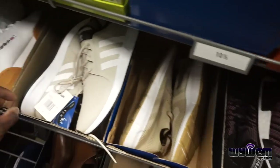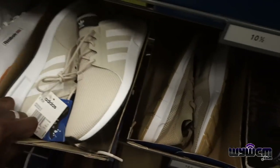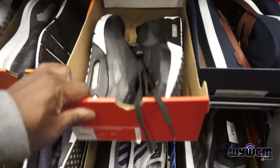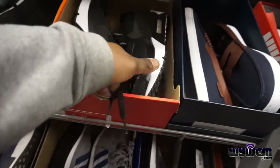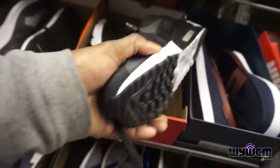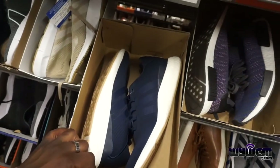What's the price on those NMDs? $145 — $145 for these NMDs. More Reebok, some Adidas over here, more Air Max 90s. I didn't check the price earlier — $115. Yeah, a lot of Adidas up in this spot.